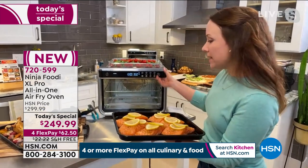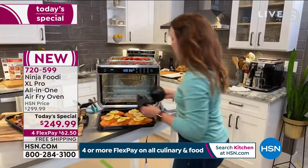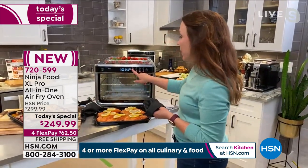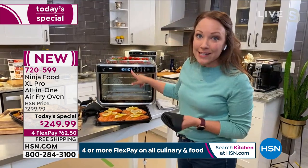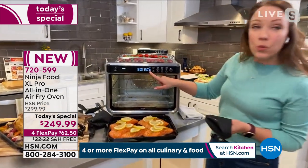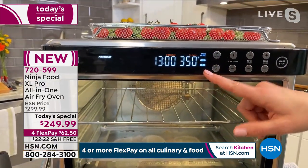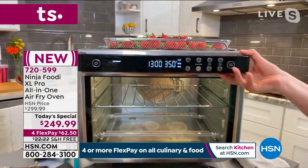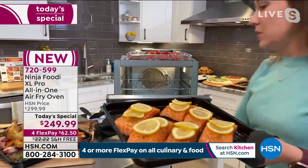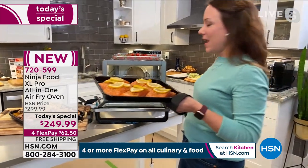It has a 90-second preheat. My big oven takes 15 minutes to warm up, so the 90-second preheat is so fast — we're able to get dinner on the table easily. The functionality is so smart you really can't mess things up, because it also has the rack level guide. If you're going to use two rack levels instead of one, it lets you know to place them at level one and level three.